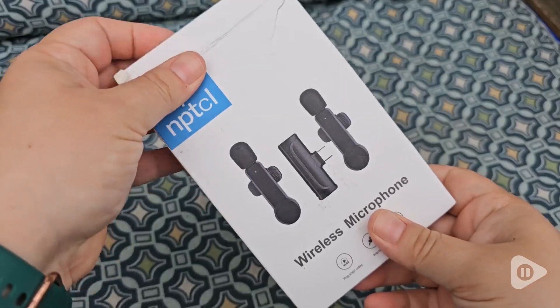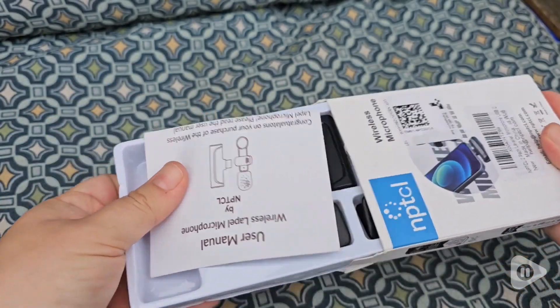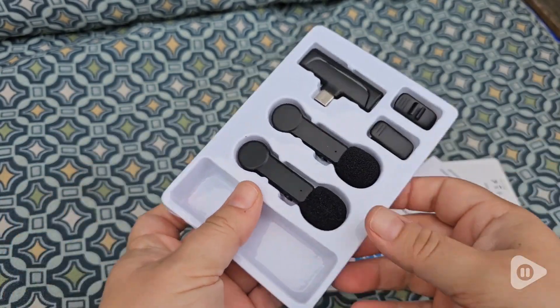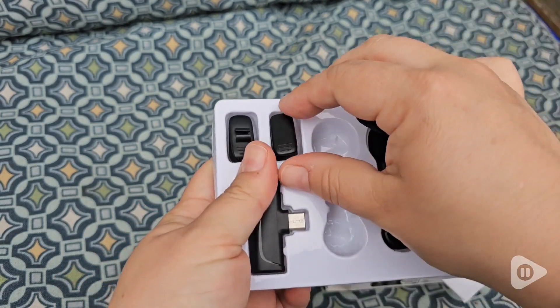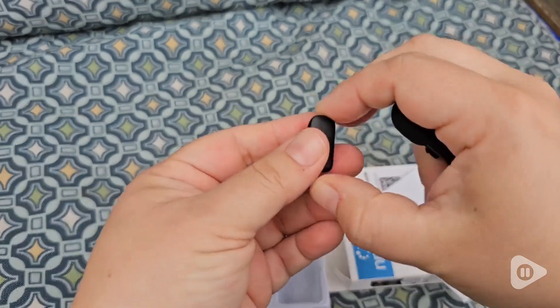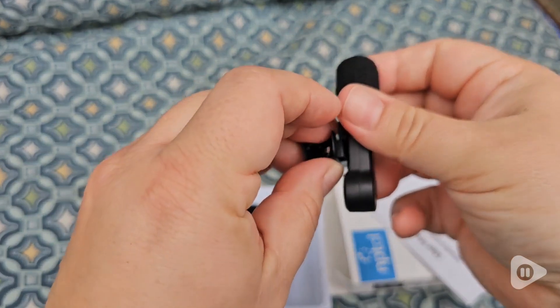I don't always get a chance to record my entire video in one sitting, and you can always tell the difference between the intro and the level of audio when you do a voiceover without the microphone set. But now that I have this set, it makes my audio so much smoother and looks so much more professional.